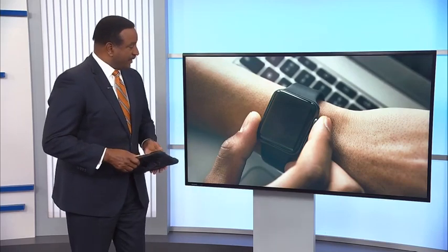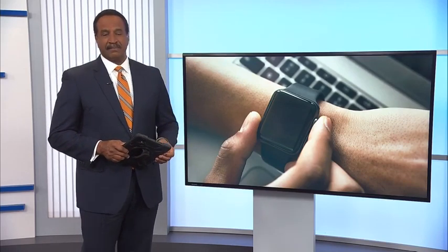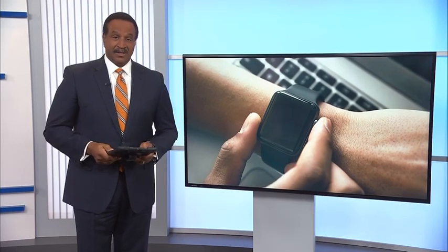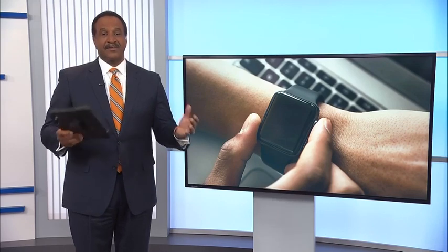Smart watches — a lot of people have them. I have one. Not quite sure how to use it just yet, but I've been trying. People have them for many reasons. You can track your steps, your sleeping habits. Some people can even tell when the environment around them is too loud.